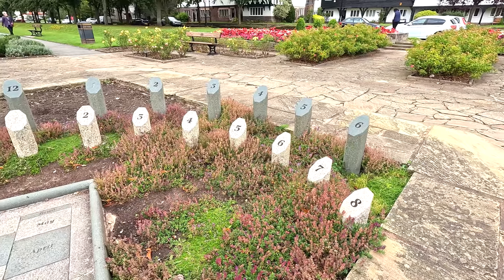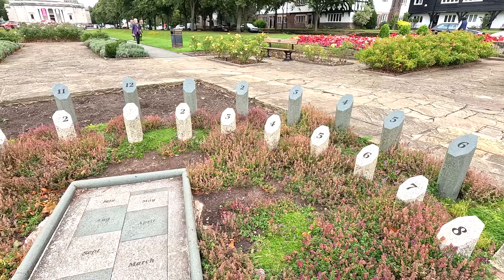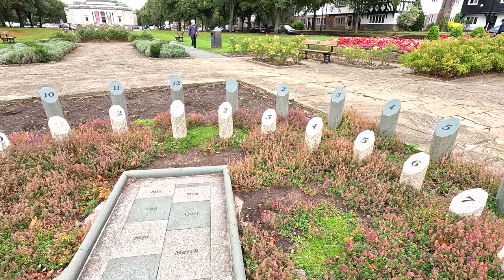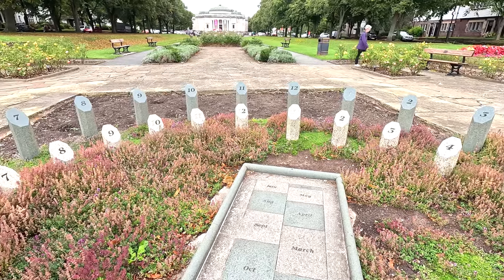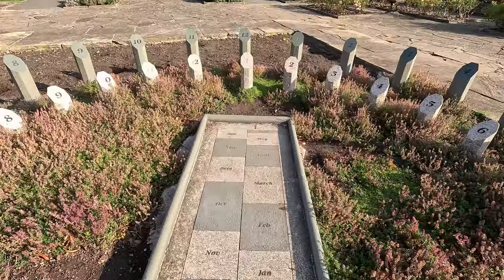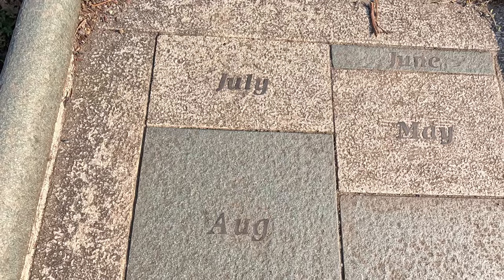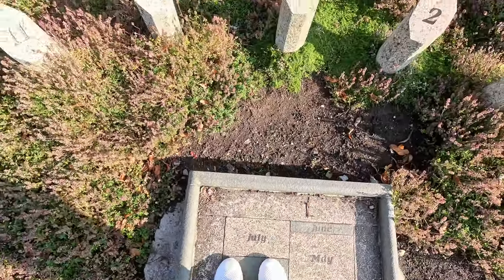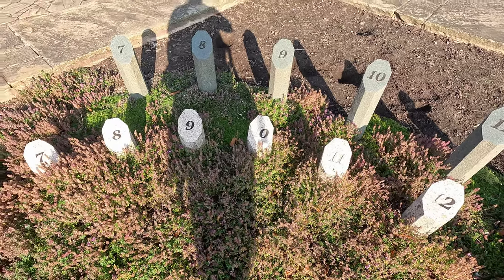This sundial has got a set of summer stones and a set of winter stones. Apparently, if you stand on the right month and the sun is shining, your shadow indicates the time. It's nine o'clock.